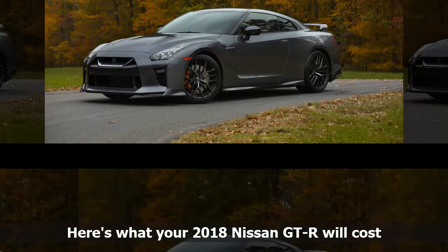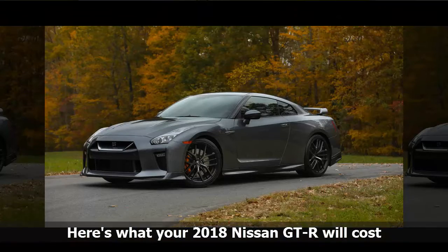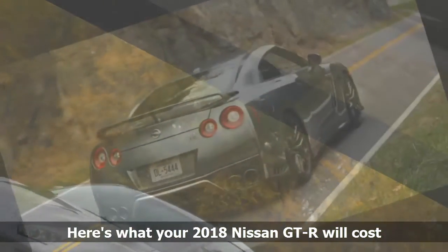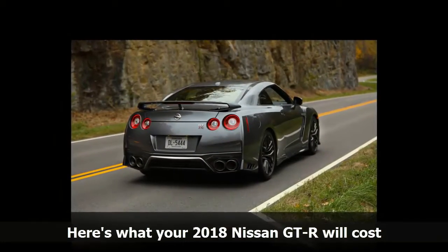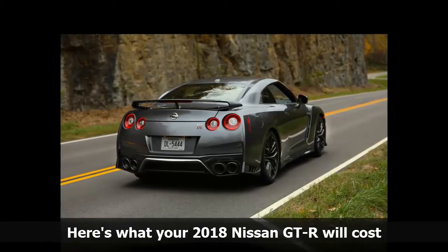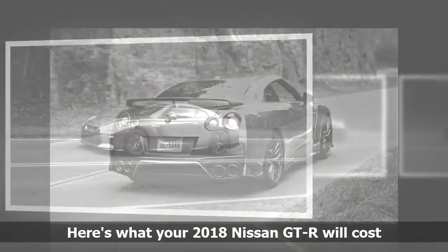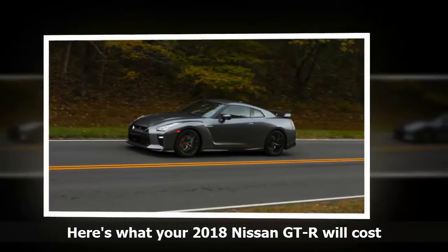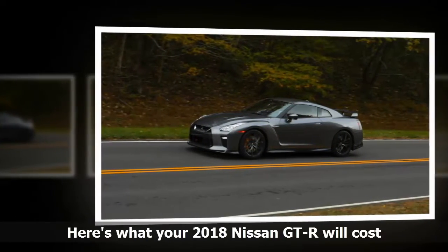The basic 2018 Nissan GT-R Pure starts at $101,685, including destination. The cheapest model still seems like a steal with a base price around $100K. The Premium trim, the next step up, adds an 11-speaker audio system, active noise cancellation and active sound enhancement systems, and a titanium exhaust system. It starts at $112,185.